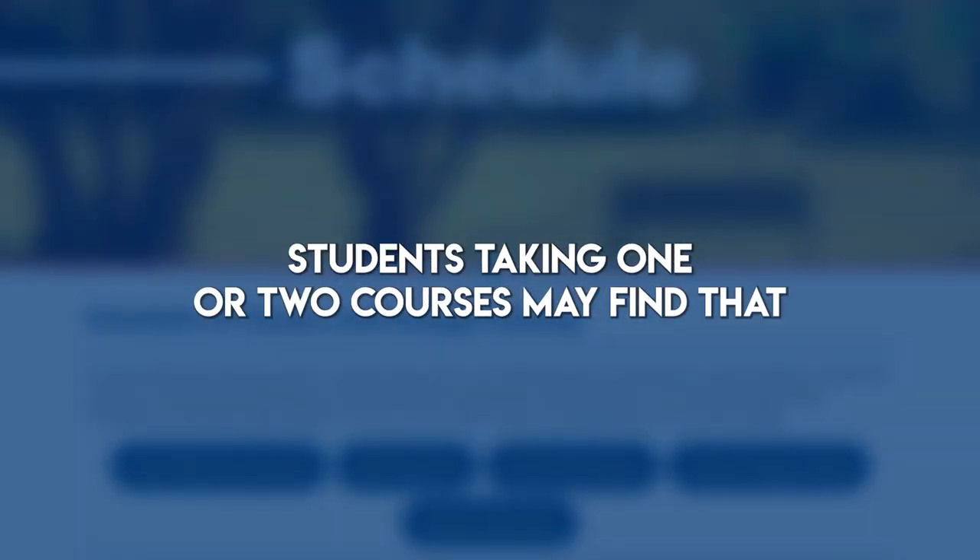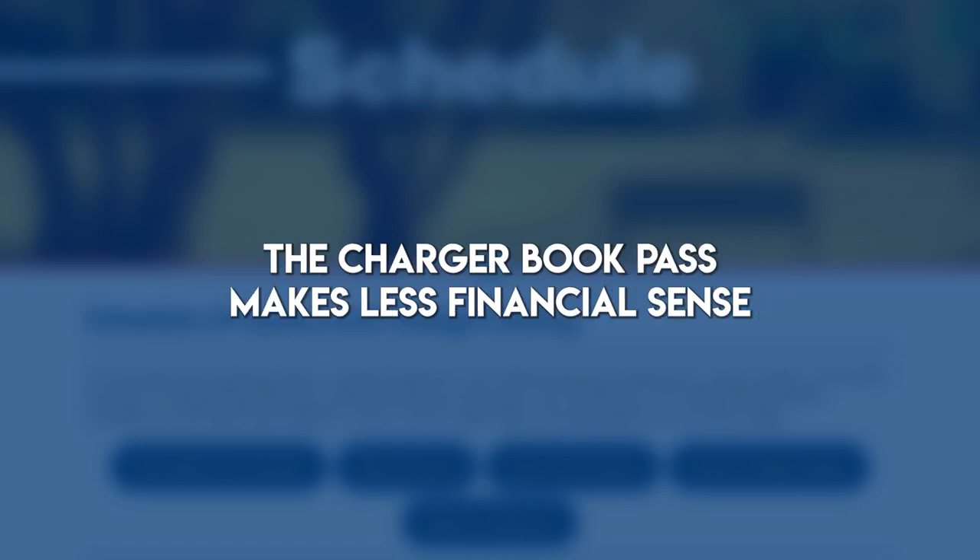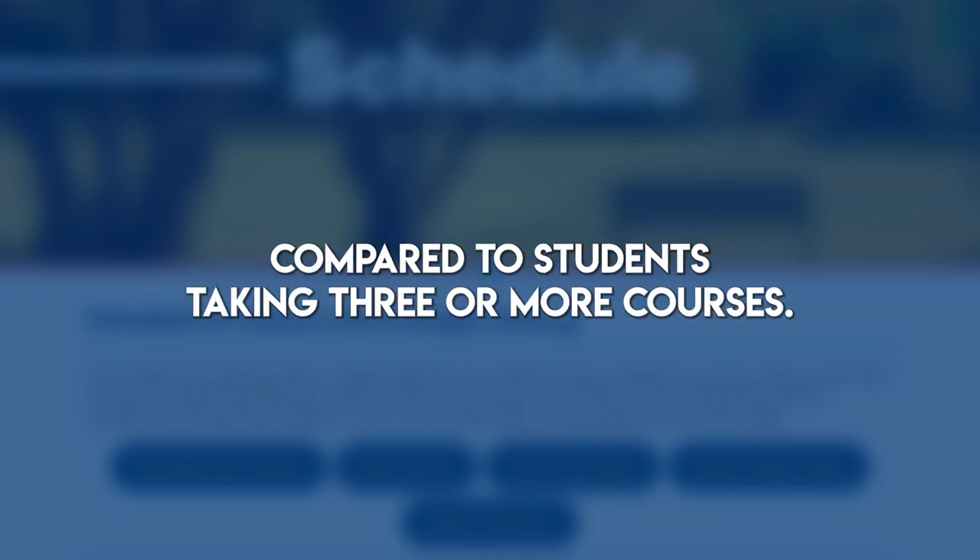2. How many courses are you taking? Students taking one or two courses may find that the Charger Book Pass makes less financial sense compared to students taking three or more courses.